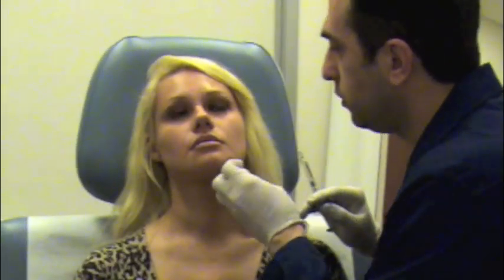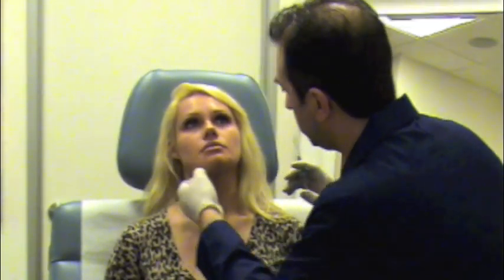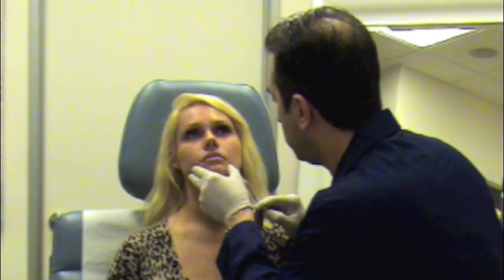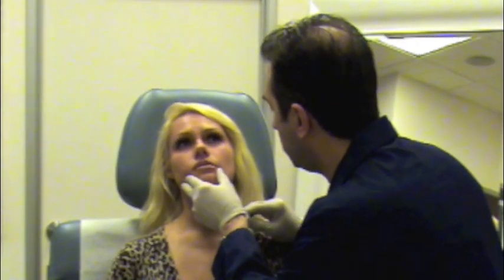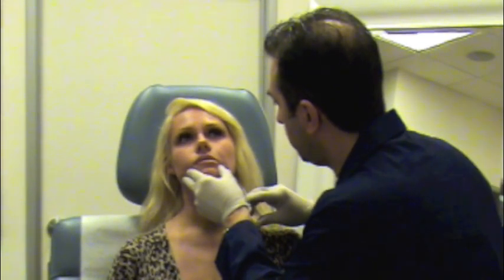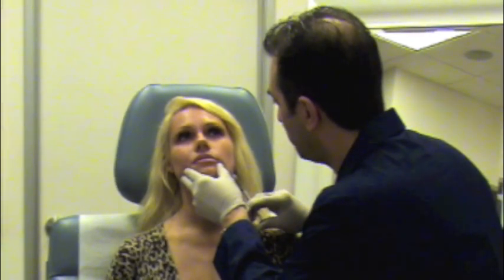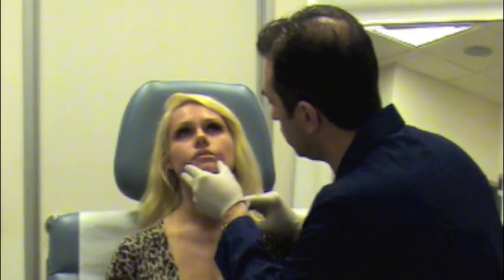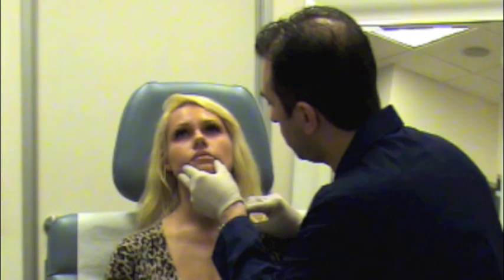Take a nice deep breath in and out, don't hold your breath. You okay there? Excellent, great job — everything's okay. Take a nice deep breath in and out. You've done fantastic, I'm very proud of you. She has a fantastic structure to start with so it's very easy to make the corrections, but at the same time you have to be very careful.